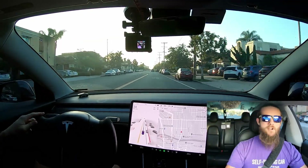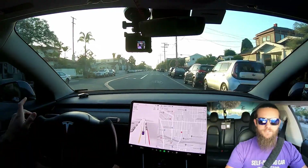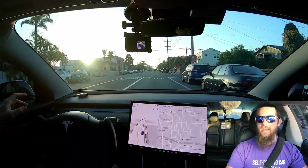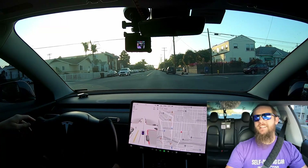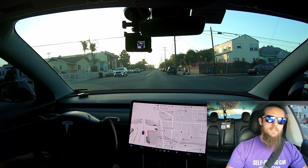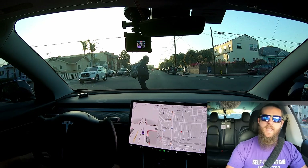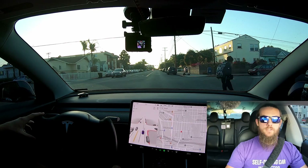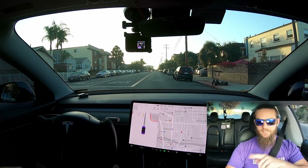Good morning and welcome back to Cyberlift. I've got an idea of something fun that I've wanted to try and haven't done yet. I'm not exactly sure what I'll call it just yet, as with some of my challenge videos. What we're going to do is turn on the Uber app specifically for food and deliveries, and we're going to see if the FSD beta can deliver food.